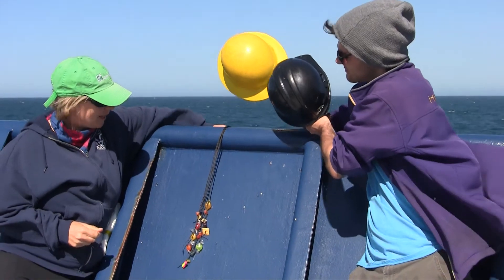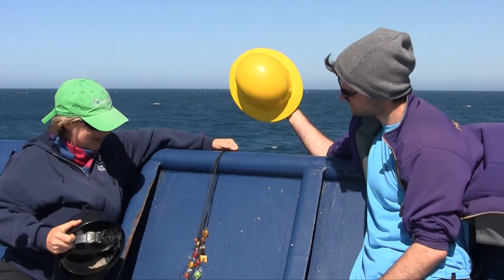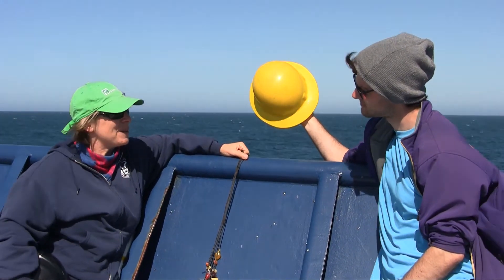What would happen during a solar eclipse? The moon would come up, the zooplankton would come up. And then as the moon crosses the sun, they would go back down into the water column. And the question is, how would we measure this?